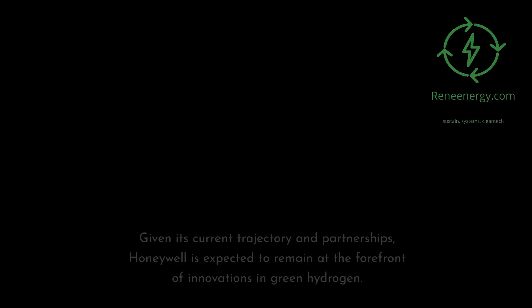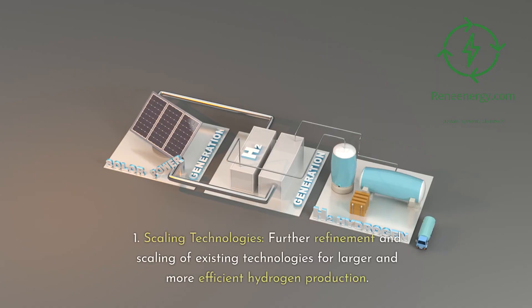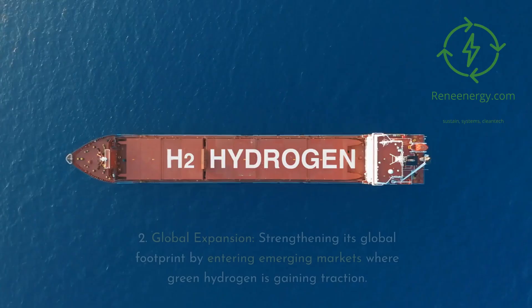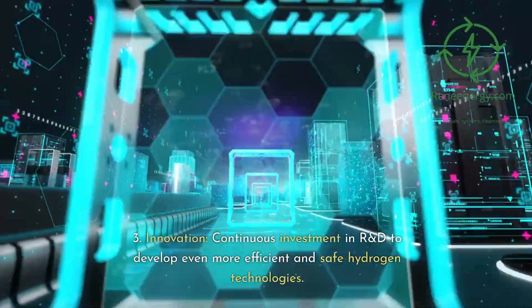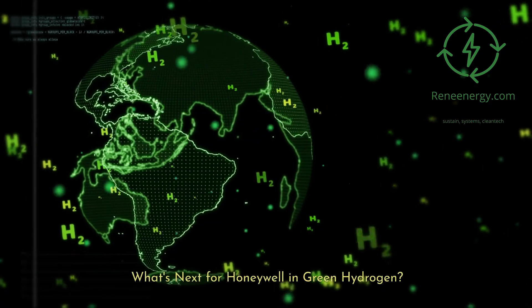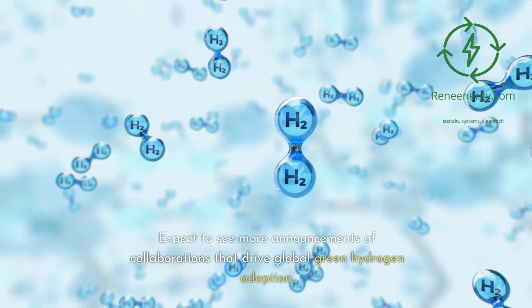Given its current trajectory and partnerships, Honeywell is expected to remain at the forefront of innovations in green hydrogen. The company will likely focus on scaling and refining existing technologies for larger and more efficient hydrogen production, strengthening its global footprint by entering emerging markets, and continuous investment in R&D to develop more efficient and safe hydrogen technologies — including more efficient electrolyzers and smarter control systems.